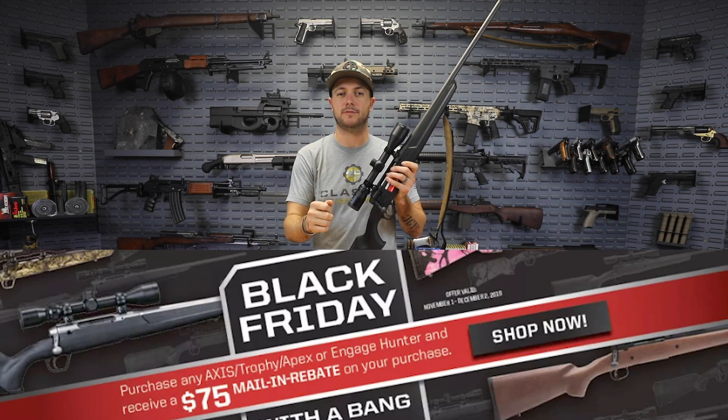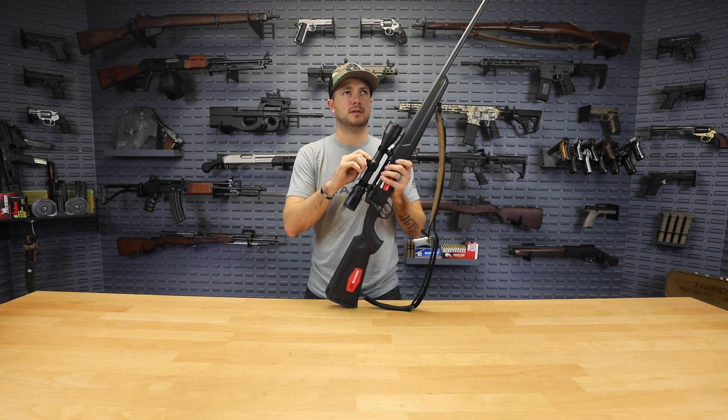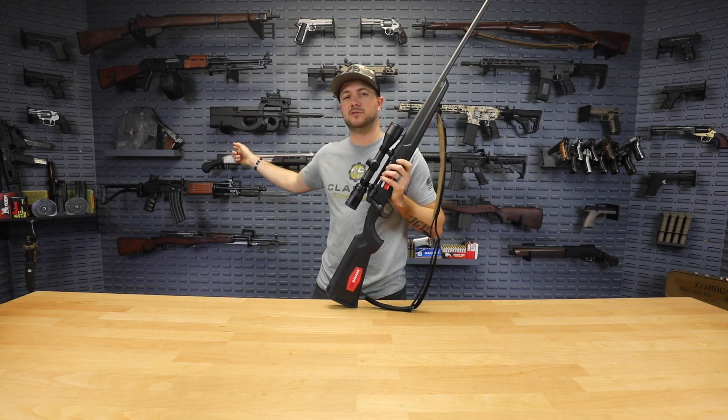With that additional $75 off on the mail-in rebate, take advantage of that because you've only got a little less than a week left. Also, don't miss out on getting your entries in for that Swiss Luger giveaway — that is a sweet, historic firearm that we're currently giving away.